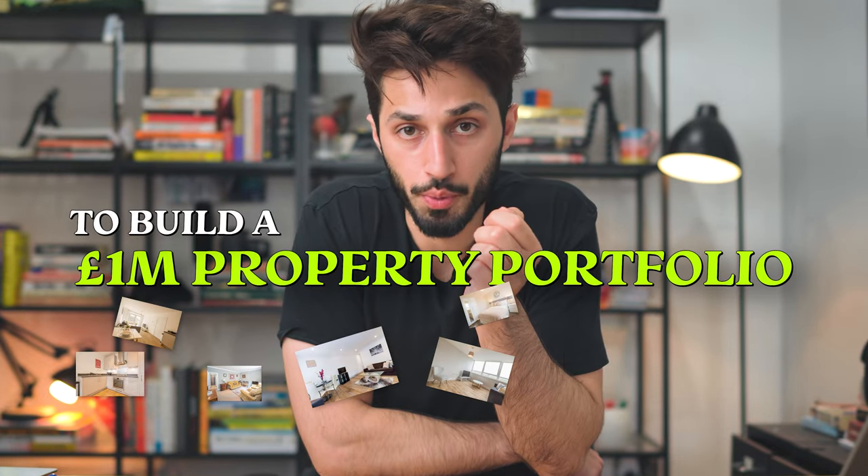This is how I got the money to build a £1 million property portfolio. I'm going to break down how much money I really needed, and then how I got that money.